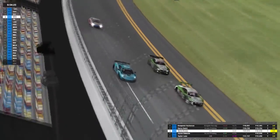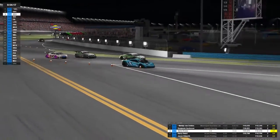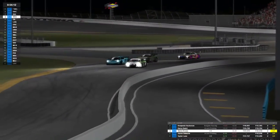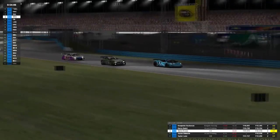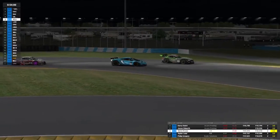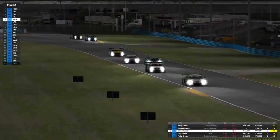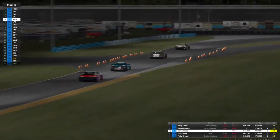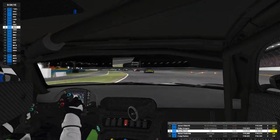Soren tries to go around the outside of the two Acorn Printing cars — myself and Barry — with Taylor Lane on the outside lane. He only gets past one of them. I'm in the background, massively on the boat, but somehow managed to get it stopped. I scared Soren into giving that position and there was no talent involved — that was just pure fear.